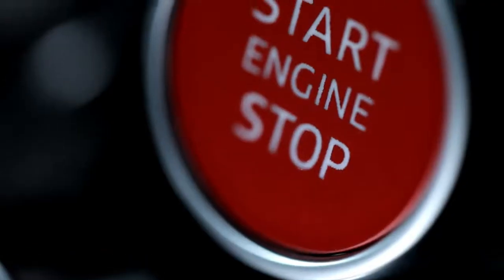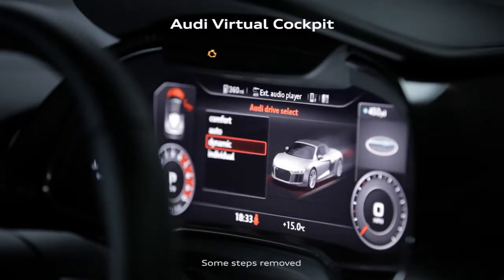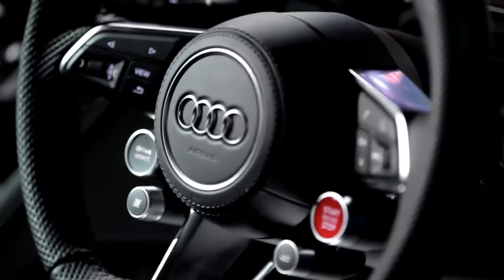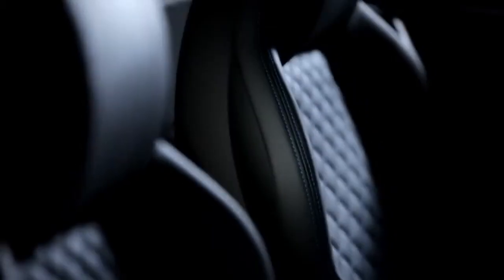Inside you are immersed into a racing cabin with the fully customizable Audi virtual cockpit and performance steering wheel, which allows drivers to make gear changes in hundreds of a second. The handcrafted interior exudes refinement with electrically adjustable fine Nappa leather sport seats and an aluminium R8 gear lever.